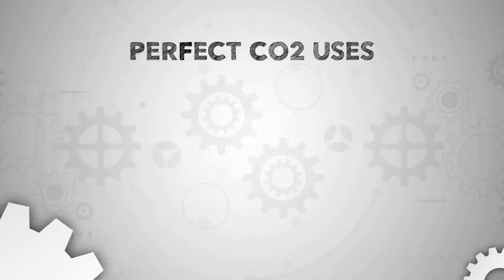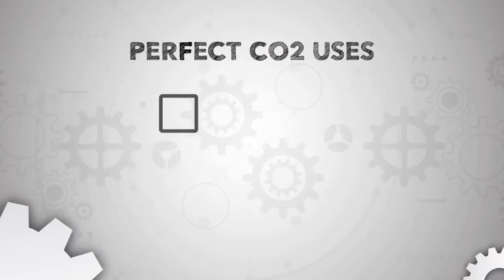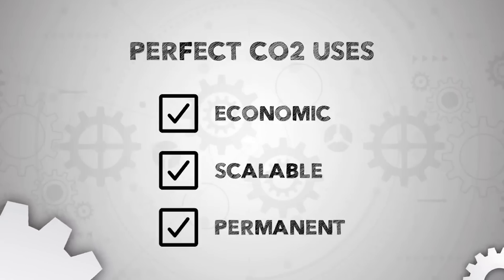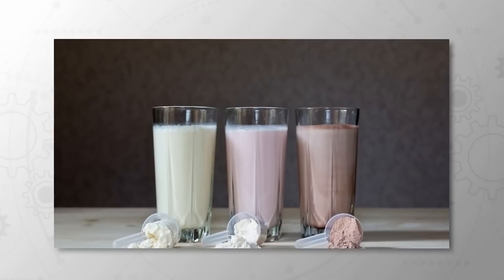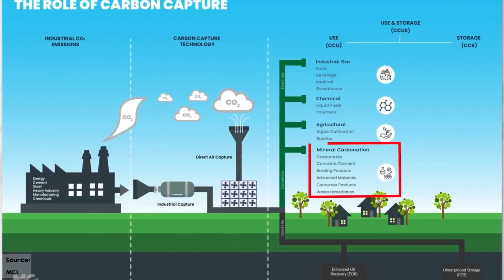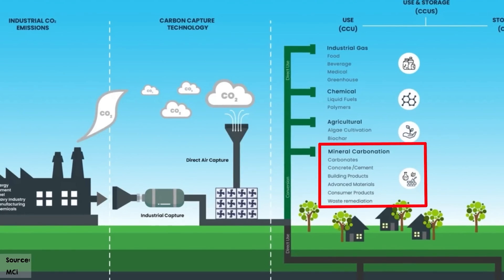In that video I talked about how to assess the viability of a CCU technology it needed to be three things: economic, durable, and scalable. I went through a lot of trendy CCU things like making diamonds or alcohol but none of those really ticked all the boxes, especially the scalability one. Mineral carbonation was one of a couple of processes where I really did see the potential for a large scale, large amount of tons of CO2 that could be taken permanently out of the atmosphere.